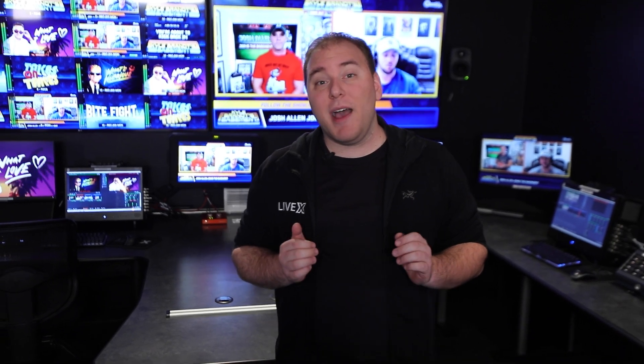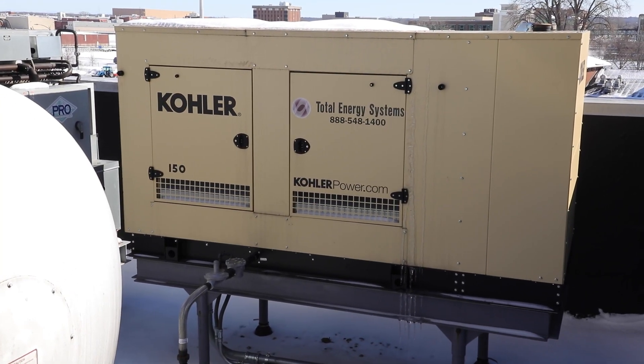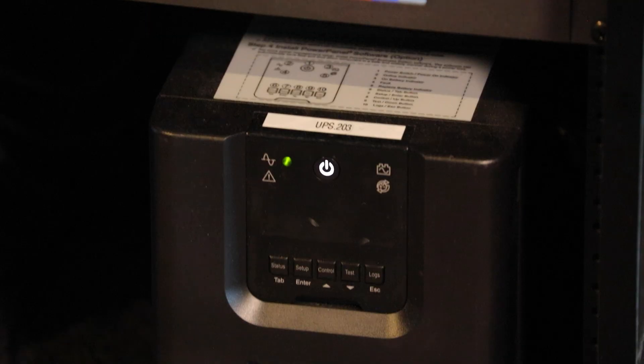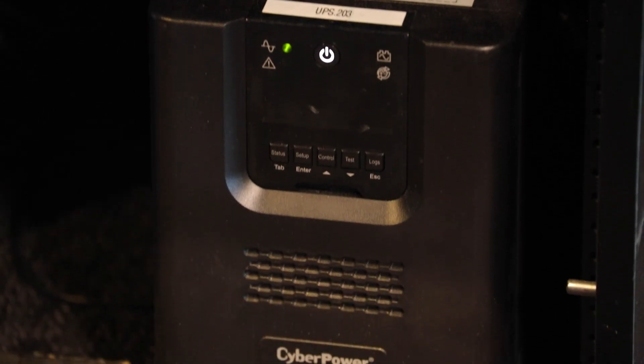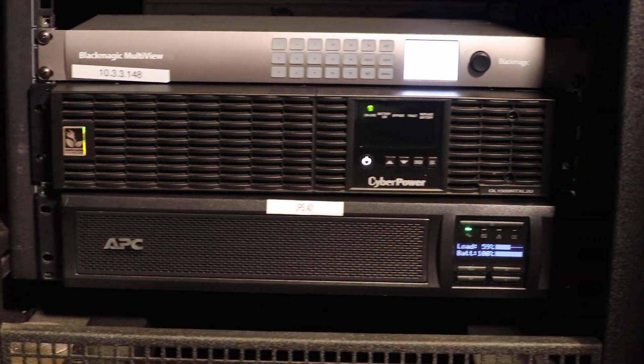This facility also has a backup gas generator in case we lose power for any reason. It takes about a couple of seconds to switch over, and so during that time, we have backup UPS batteries in all of our production spaces. That way, if power does go out, nothing needed for the show will go out — everything will keep going, giving enough time for the backup generator to kick in and continue on with the show.